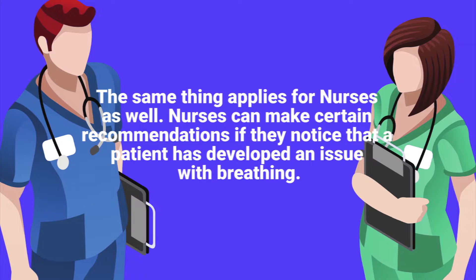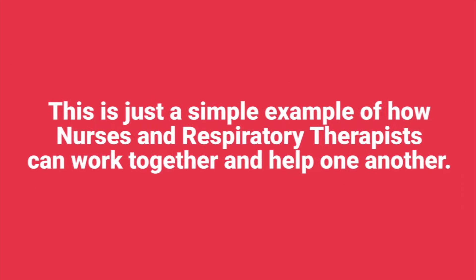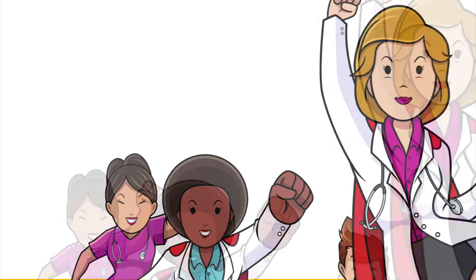The same thing applies for nurses as well. Nurses can make certain recommendations if they notice that a patient has developed an issue with breathing. This is just a simple example of how nurses and respiratory therapists can work together and help one another out.